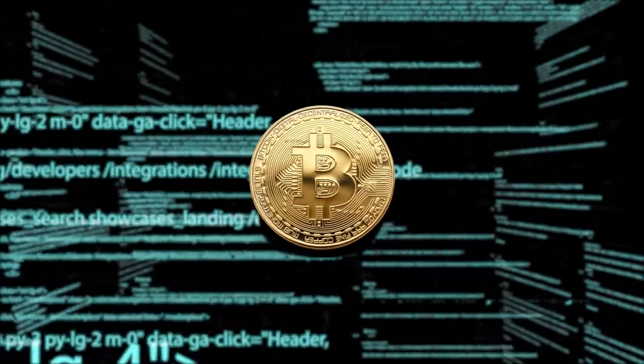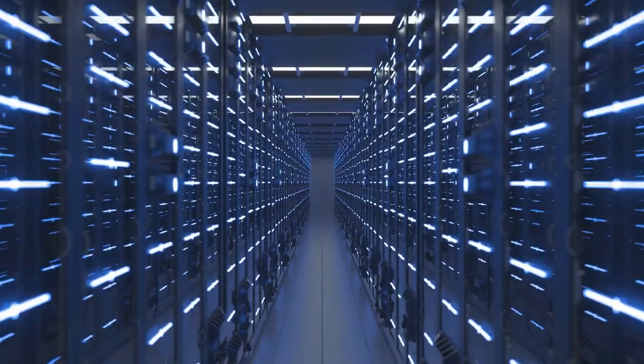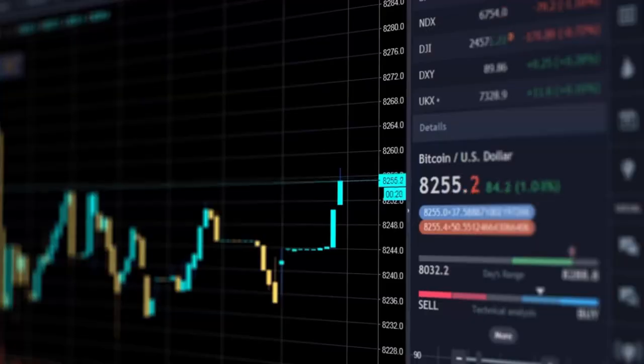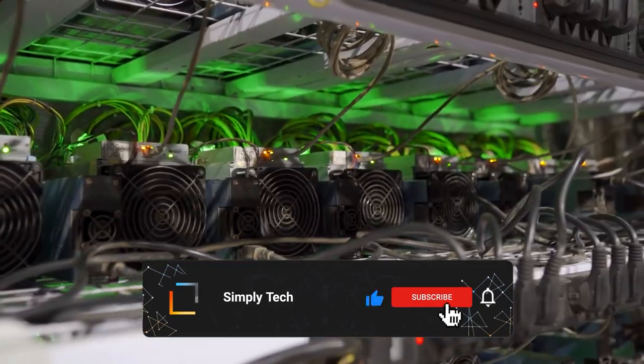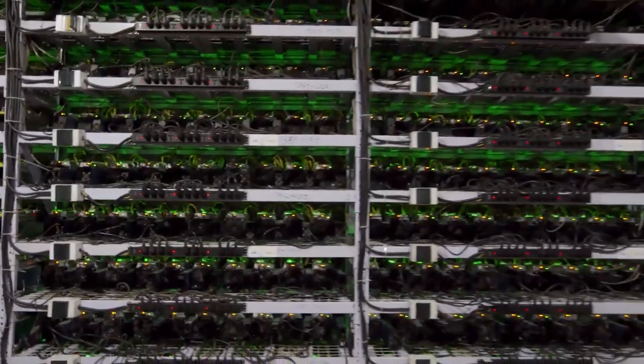Despite it being so popular, not everyone knows what it is, how they can get some themselves, and how mining farms work. Since 2020, cryptocurrencies like Bitcoin and some altcoins have seen massive success. So it's about time we all learned a thing or two about where these coins are mined. Today, we're going to take a look at five of the biggest Bitcoin mines in the world.